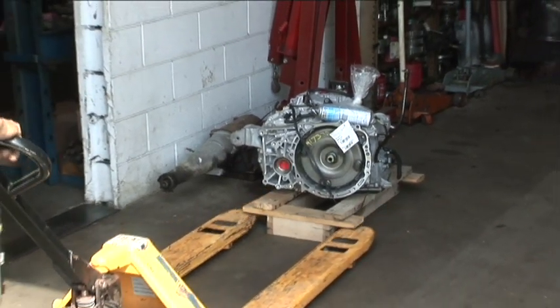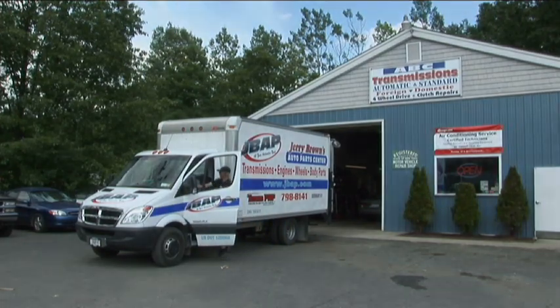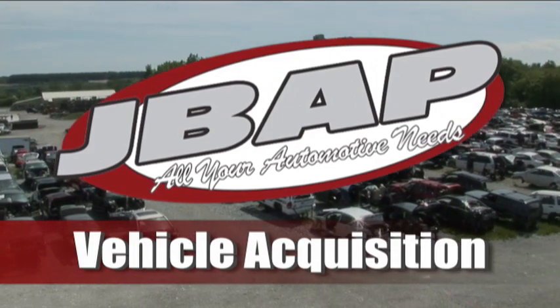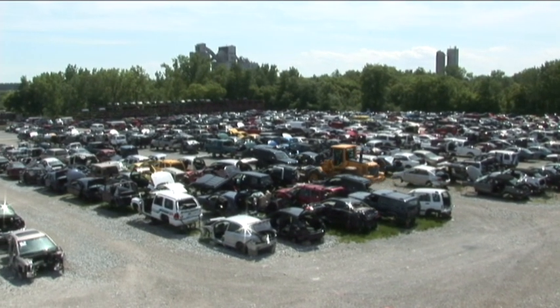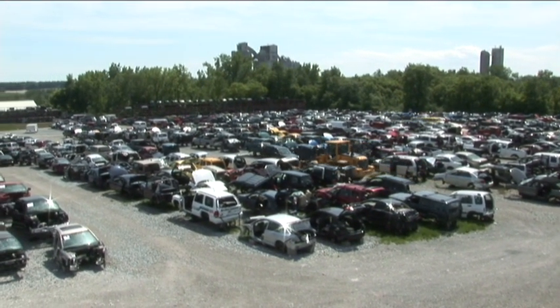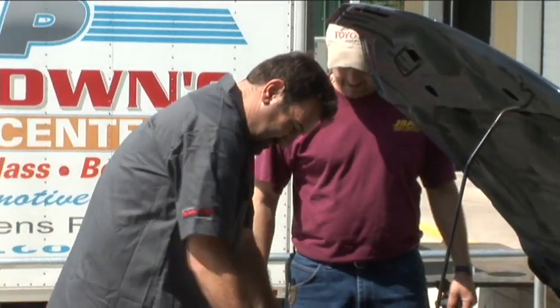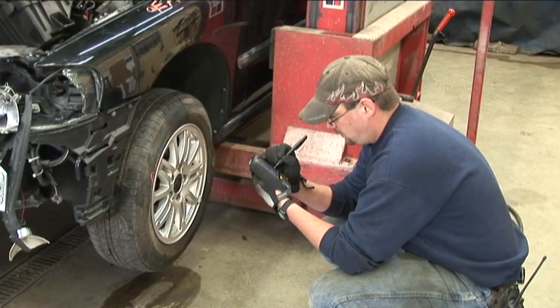Our goal is to recycle the parts and save the consumer money. We're here to recycle the good parts left off a salvage vehicle, and the easiest way to buy good salvage is to purchase vehicles from insurance companies. That car has been inspected by the state — it's on the road and running — so we know it has to be in somewhat good condition.